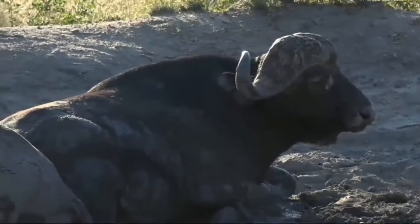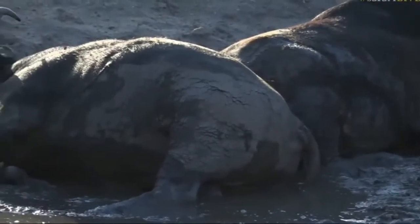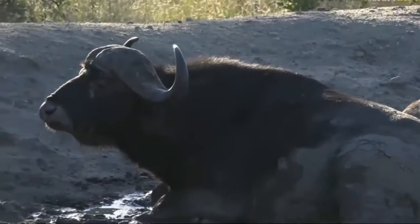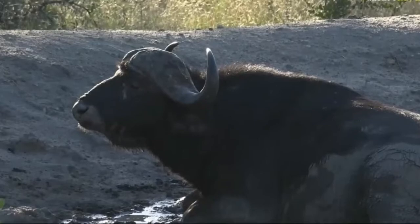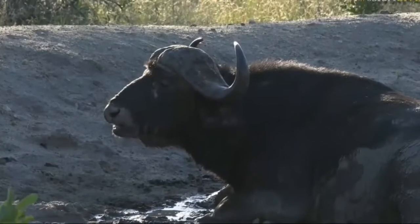It always astounds me the speed with which buffalo can move. Having been chased a few times, and I know Taylor's been chased a few times — hello boy, yes, I'm talking about you and your grumpy nature. Having a bit of a horn rub in the mud before sitting up again.